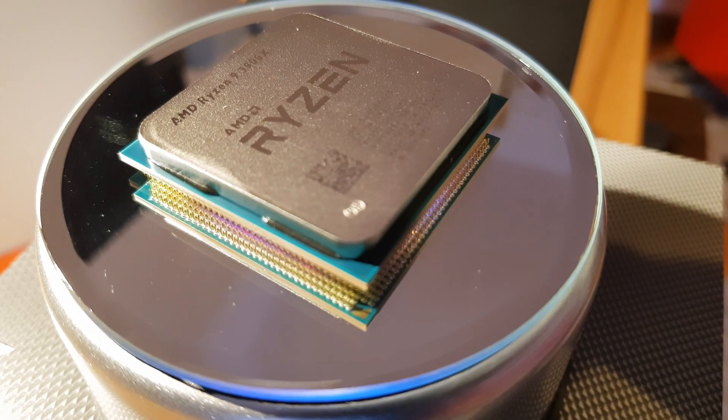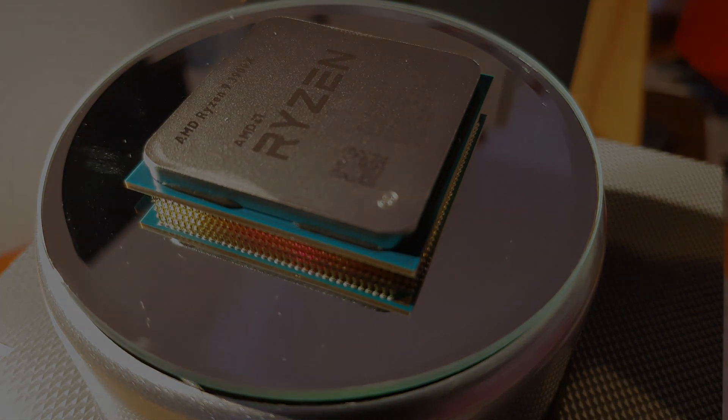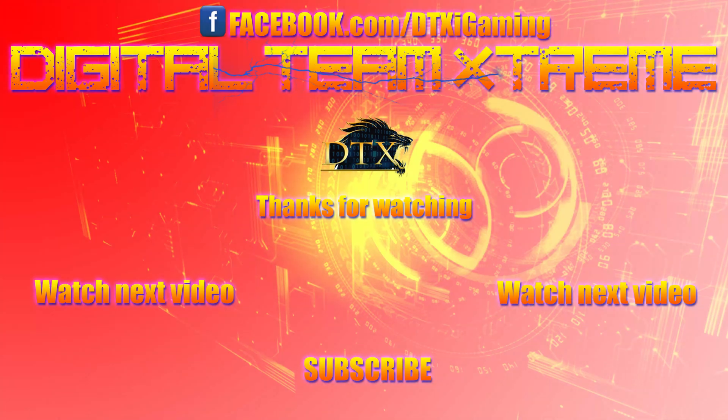Thanks for watching. If you like this content, please hit the like button and subscribe with notifications on. If you hated the video, please feel free to dislike and share your feedback with me. It's always welcome.